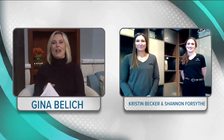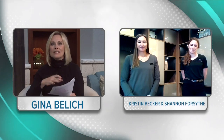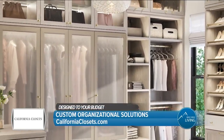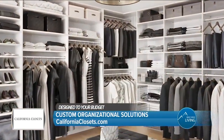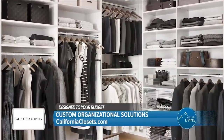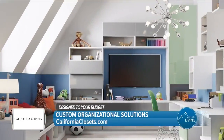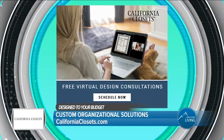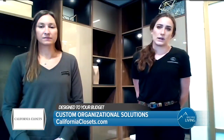Tell us a little bit about California Closets and what the design process is like. The design process begins with getting assigned a designer when you reach out to California Closets to schedule. Our scheduling team will ask you a couple of questions about what you're looking for, and then the designer will reach out to you, introduce themselves, and confirm your details. Depending on your preference, we can either do a virtual consultation via Zoom or we can do an in-home.